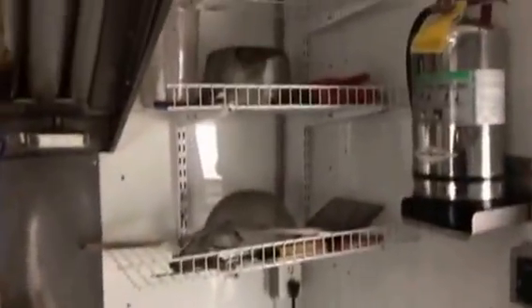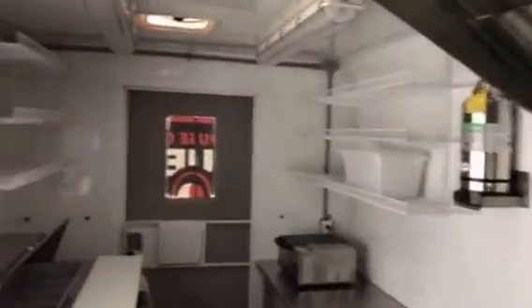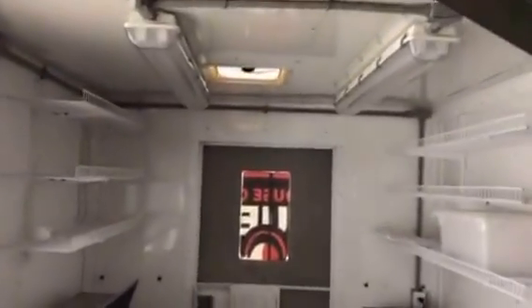Another refrigerator up front. Shelving units. Your overhead vent. More shelving units in the back here. Overhead ventilation and overhead fluorescent lights.